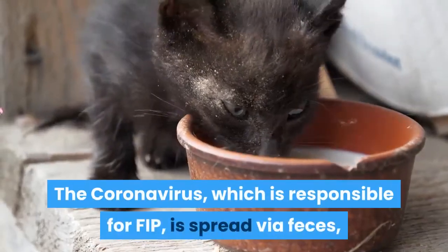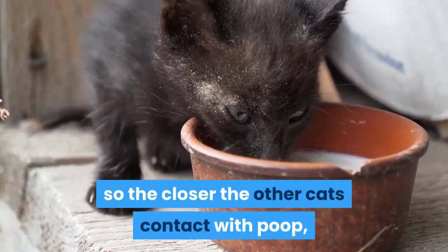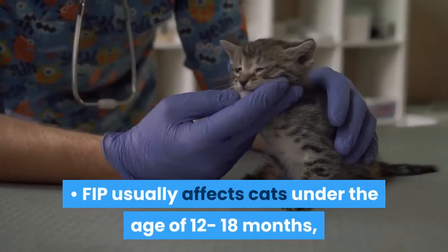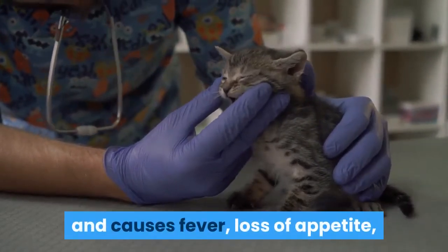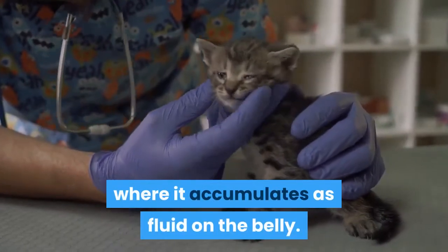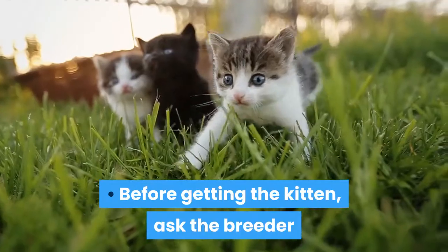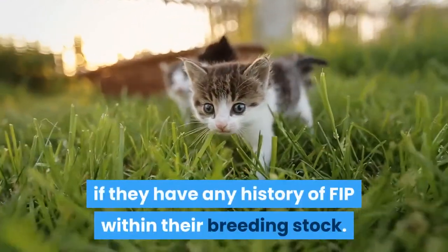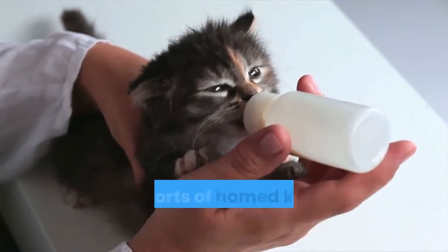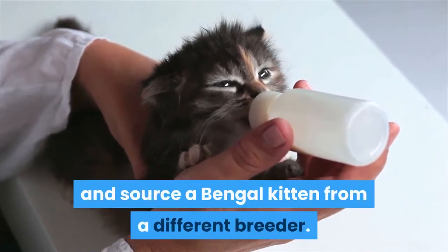The coronavirus, which is responsible for FIP, is spread via feces, so the closer the other cats' contact with poop, the greater the risk of them acquiring infection. FIP usually affects cats under the age of 12 to 18 months and causes fever, loss of appetite, and seepage of fluid out of the circulation where it accumulates as fluid on the belly. There is currently no cure for this heartbreaking condition. Before getting the kitten, ask the breeder if they have any history of FIP within their breeding stock. If they tell you they have had problems with FIP or reports of homed kittens suffering from the condition, then sadly you should walk away and source a Bengal kitten from a different breeder.